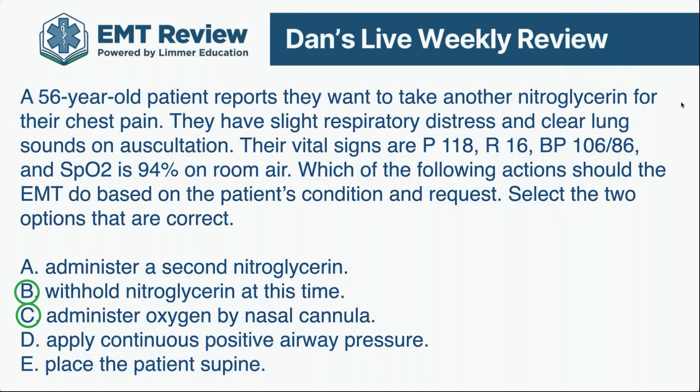Why are we withholding nitroglycerin? If you look at this and say the systolic is 106 and it meets my protocols, you're missing a couple of important things. First is the tachycardia — a pulse of 118. That doesn't always mean we can't give it, but it certainly makes me worry. The second thing is the pulse pressure, which is narrow. That indicates compensated shock, especially with the tachycardia. The pulse pressure should be at least 25% of the systolic blood pressure, so at least 26 or 27. But 106 minus 86 gives you only 20 — a narrowed pulse pressure.